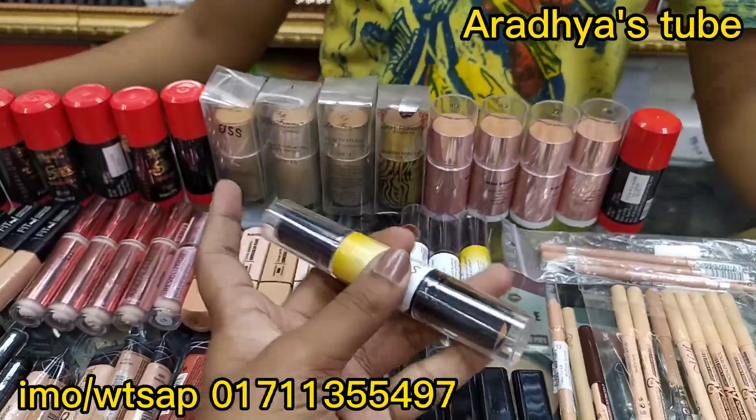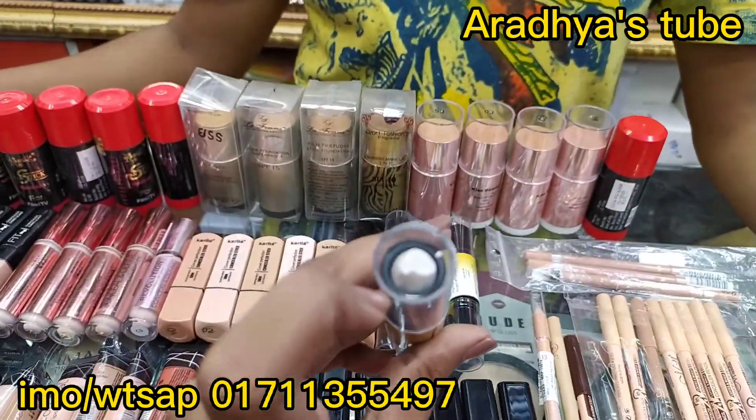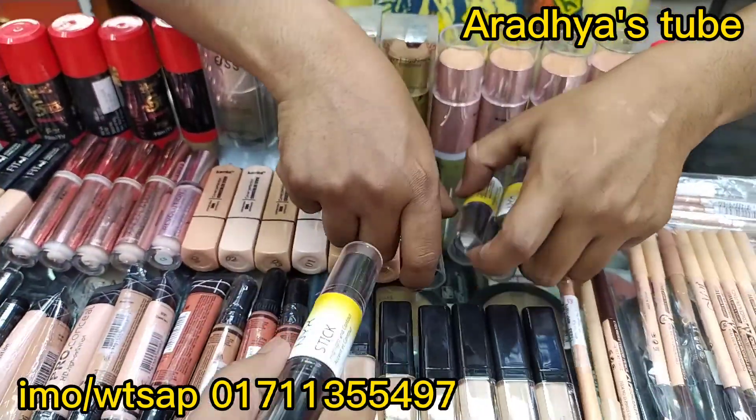NYX is a product, and it is a skin color. How much is the price?